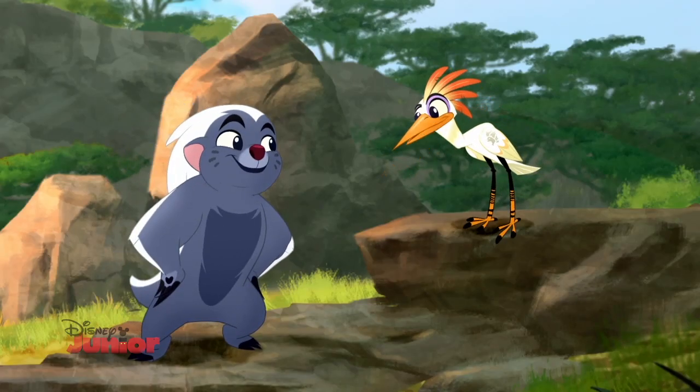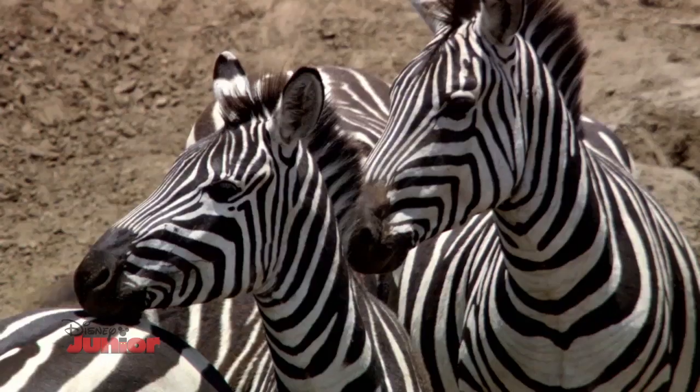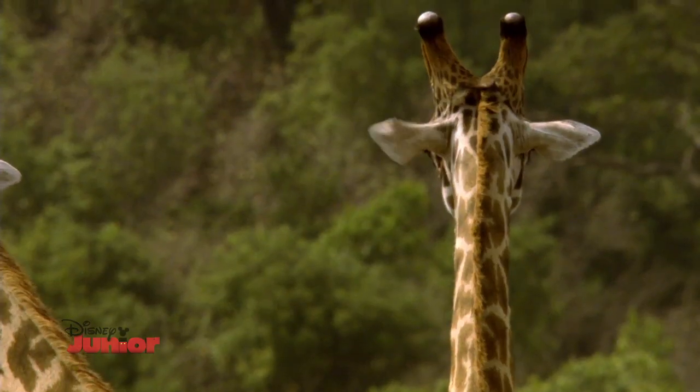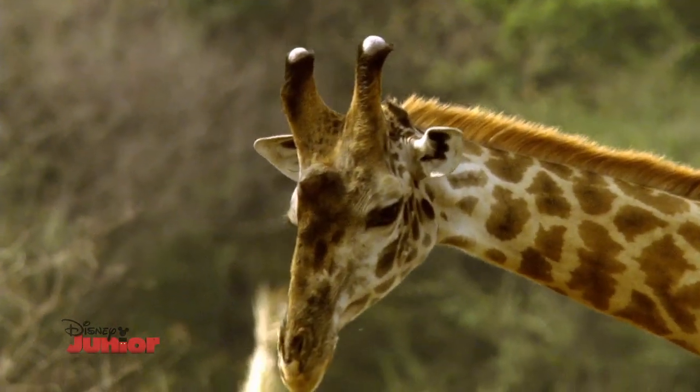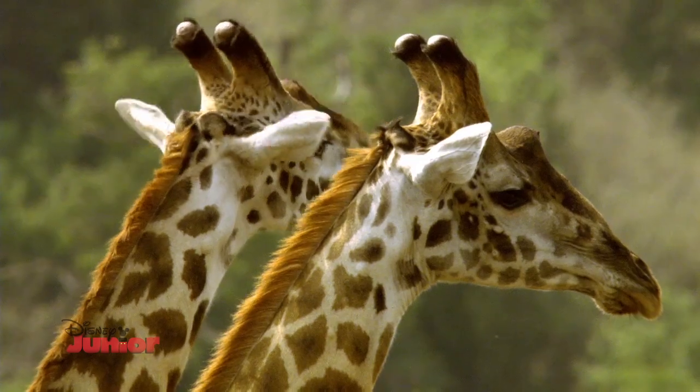So, Bunga, have you made your decision? I like stripes and spots, but we can only have one winner. Hey, is that guy going bald? No, Bunga, that's just a male giraffe. Females' horns are covered with hair, while males' horns are bald on top.